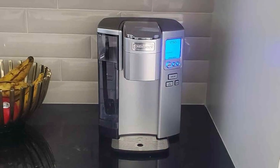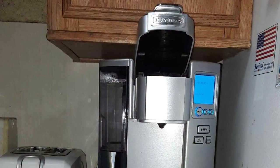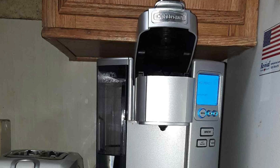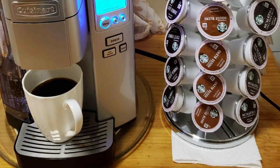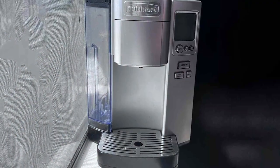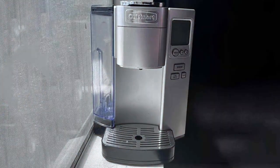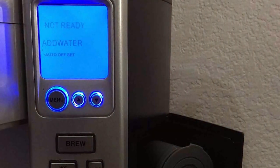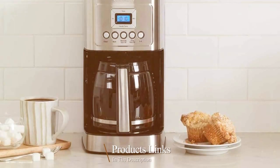The 72-ounce water reservoir means fewer refills and more brewing — perfect for busy mornings. The intuitive backlit LCD display and user-friendly controls make it easy to program and adjust your coffee preferences. The automatic shut-off feature saves energy and ensures safety, and the removable drip tray accommodates travel mugs for added convenience. The SS10P1 also includes a rinse function, ensuring that each cup is brewed with freshness and free from any residual flavors. Elevate your coffee game with the Cuisinart SS10P1, offering the perfect balance of simplicity, customization, and excellence in every cup.